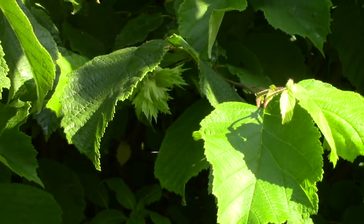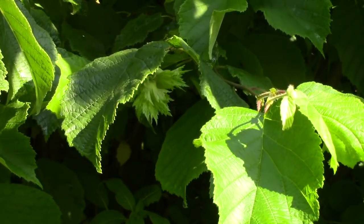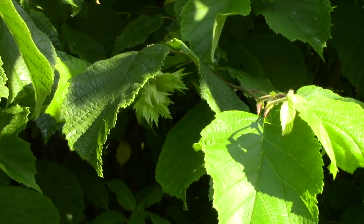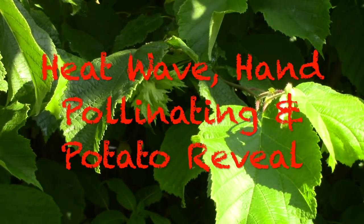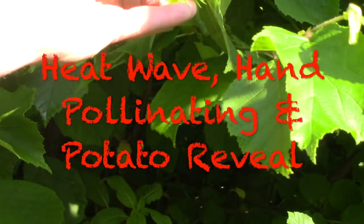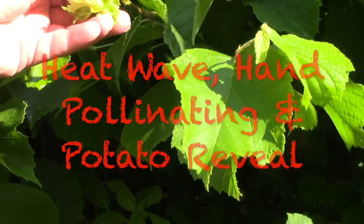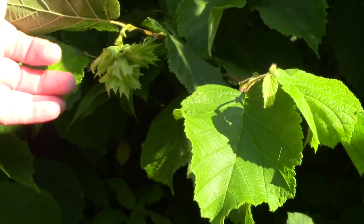Hello everybody. What we're looking at here is on my hazelnut tree — I have three of these trees, this one is by far the largest. Those are hazelnuts starting to form. That particular cluster has got one, two, three, four — four hazelnuts. A lot of the clusters I look at have got four hazelnuts on them, and I don't know how many clusters there are.